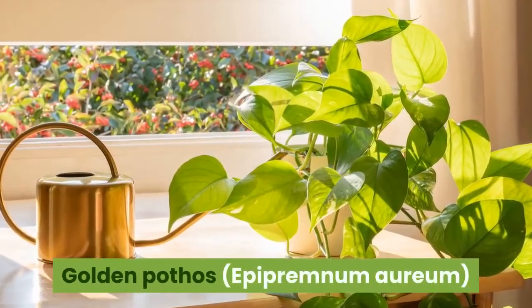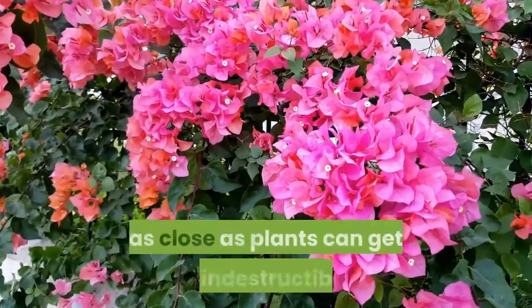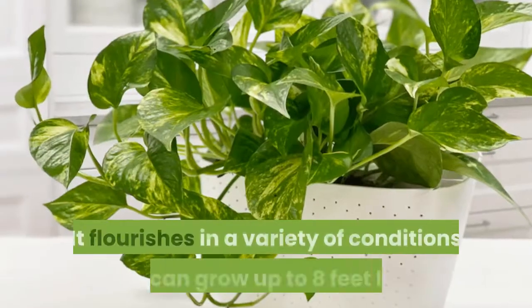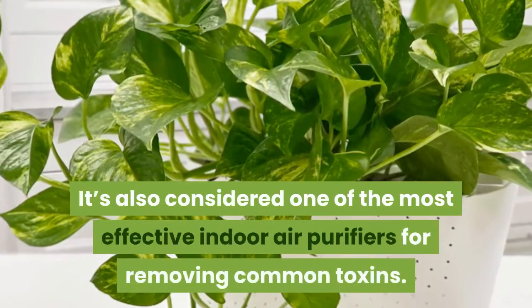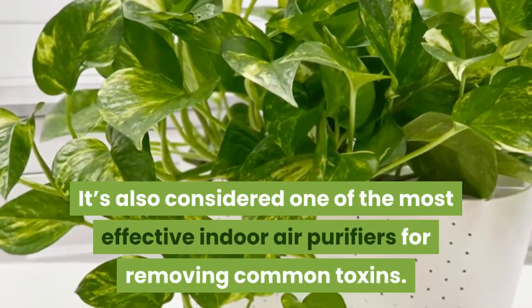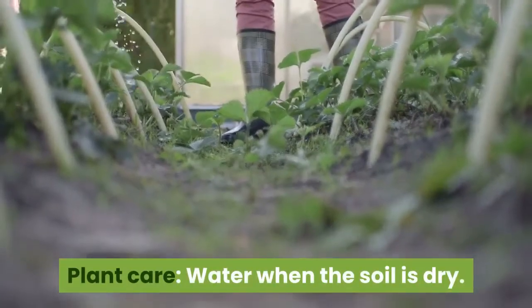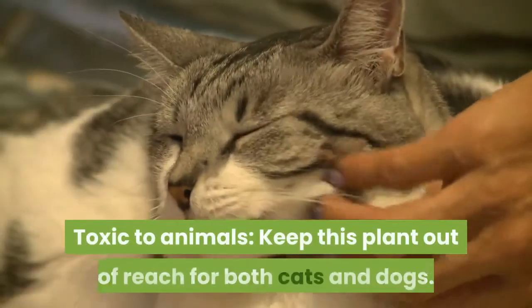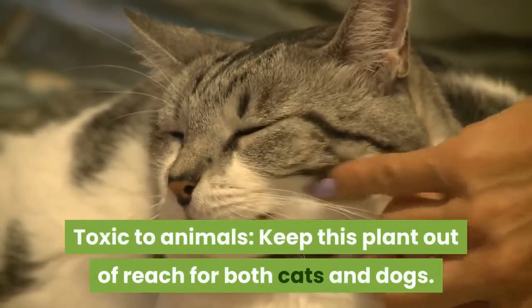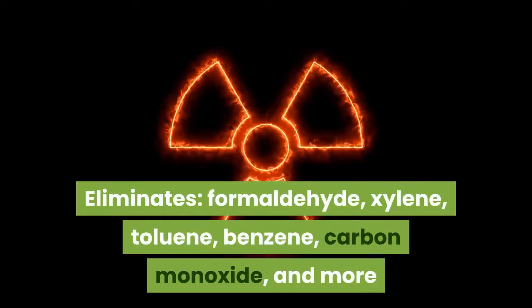3. Golden Pothos, Epipremnum aureum. Also known as devil's ivy, this plant may be as close as plants can get to indestructible. It flourishes in a variety of conditions and can grow up to eight feet long. It's also considered one of the most effective indoor air purifiers for removing common toxins. Water when the soil is dry; you can trim the tendrils when the plant gets too big. Keep this plant out of reach for both cats and dogs. Eliminates formaldehyde, xylene, toluene, benzene, carbon monoxide, and more.